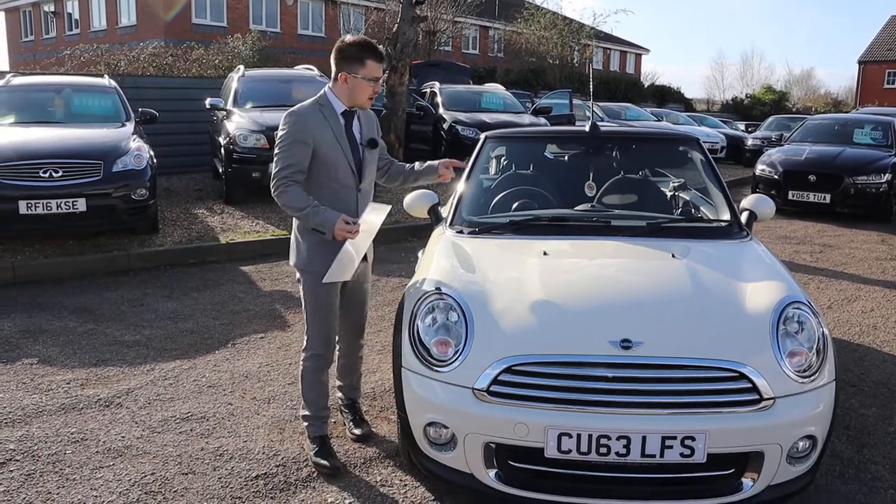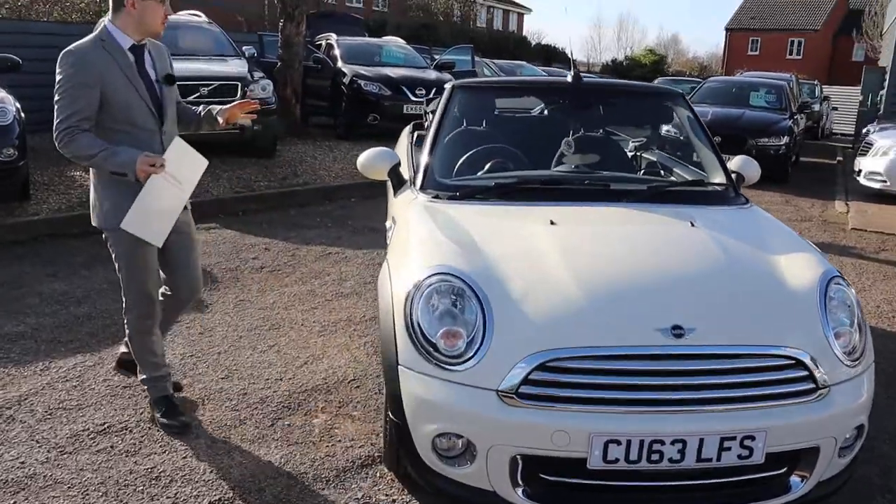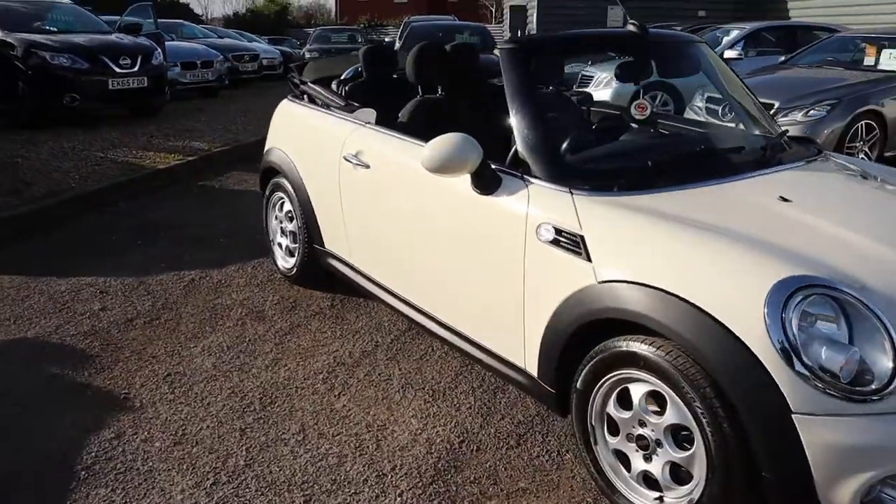Welcome to Country Car, my name's Tom. Brand new to stock is this gorgeous Mini Cooper. We're going to give you a walk around it today, show you a few of the features and the general condition of it.